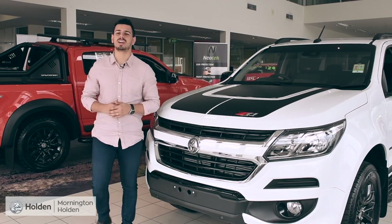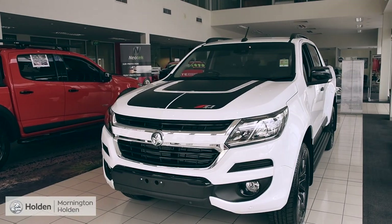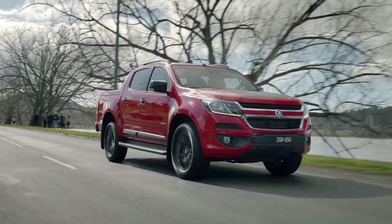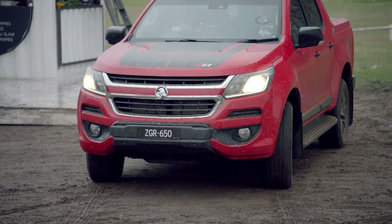You'll be ready to hit the ground running, thanks to this crew cab pickup being implanted with a 2.8 litre Duramax engine. It's been designed, engineered and tested to tackle any terrain.